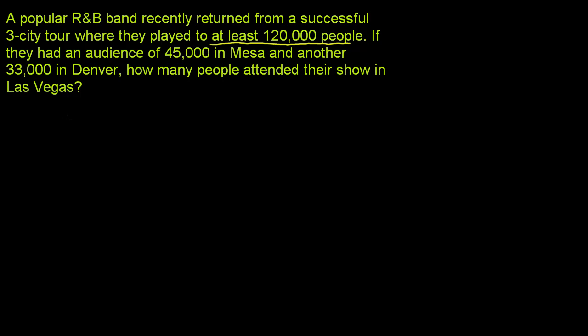Let's say L for Las Vegas. So the number of people who attended their show in Las Vegas, plus the number that attended their show in Mesa, which is 45,000, plus the number of people that attended their show in Denver, which is 33,000. Those are our three cities right there.